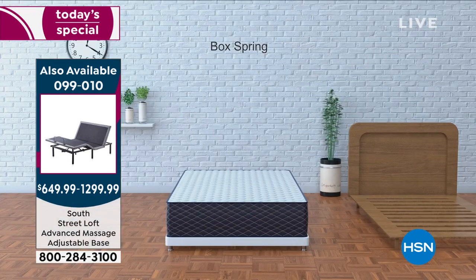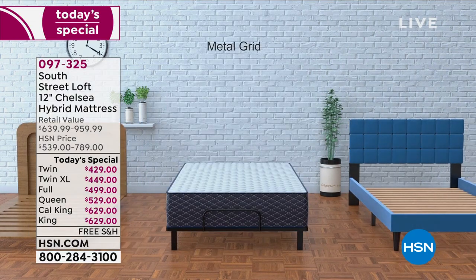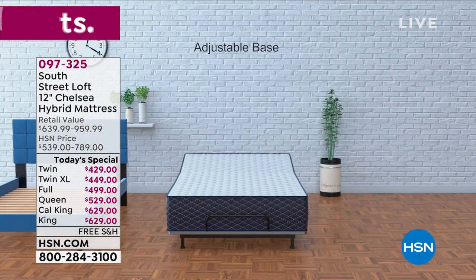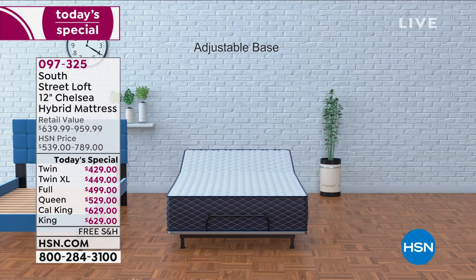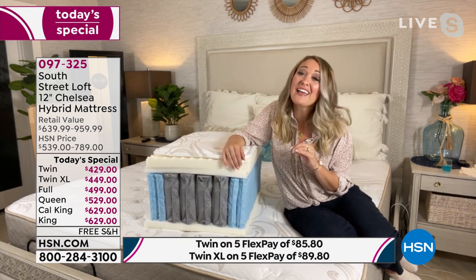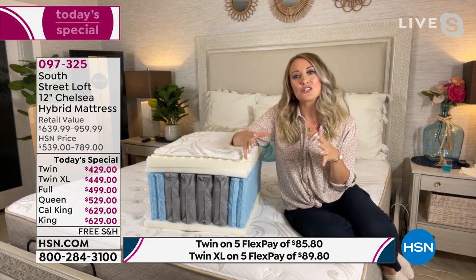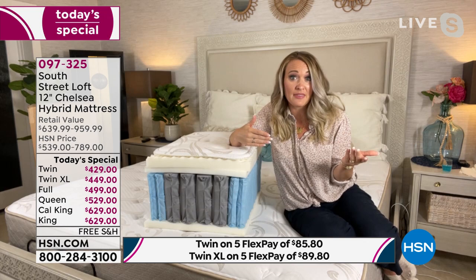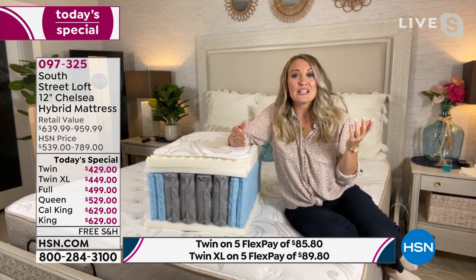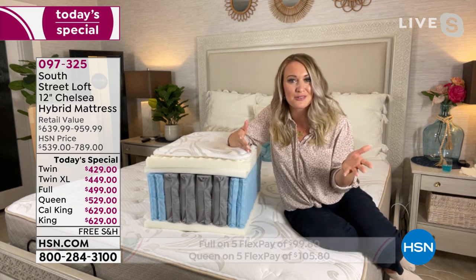You can put it on a platform base, slatted base, that adjustable frame, or directly on the floor. There isn't a weight limit to the mattress itself — just double-check the base you're going to put it on. This is a very versatile mattress because you never know when you might change your furniture. You might keep your mattress between seven and ten years but change your bed within that time — it's nice you don't have to change your mattress at that point.